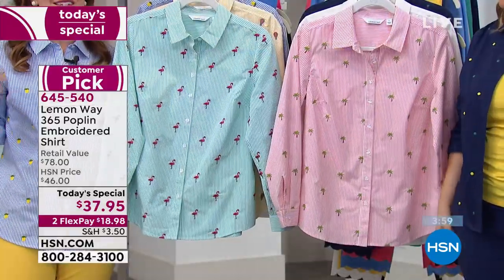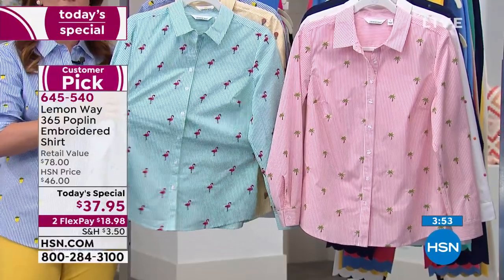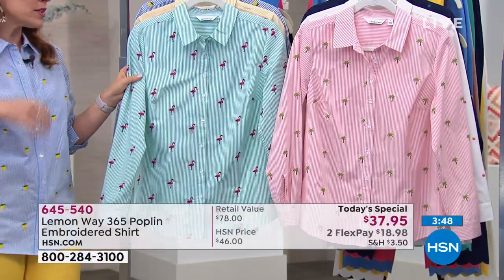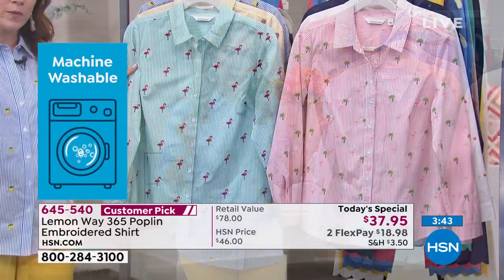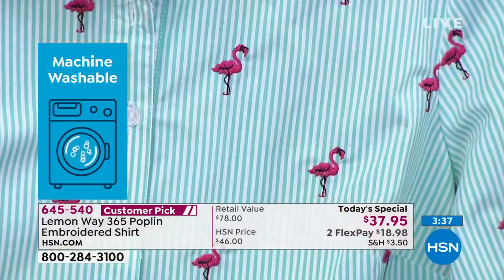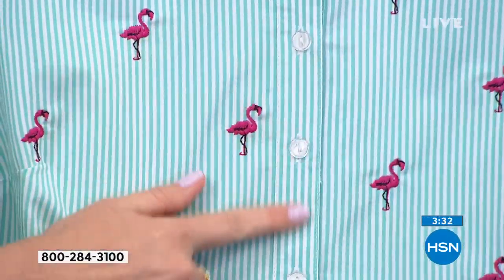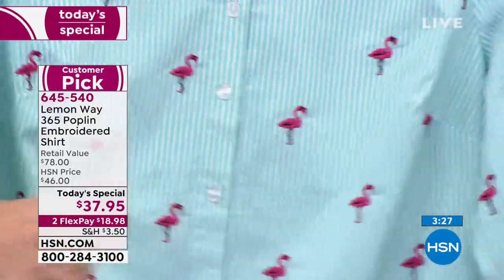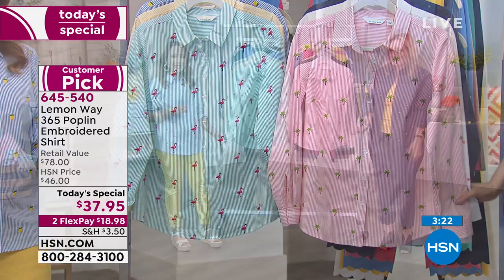This is a 365 Poplin — you can wear it year round. It's a nice lightweight cotton with a bit of stretch from the spandex, so it's going to move with you. You're going to feel comfortable and not constricted. The design team thought of all the small details — each individual motif is individually hand-embroidered, going all the way through the shirt. It's easy care, easy wear: machine wash and tumble dry. They even thought about button placement — the buttons are a little closer than normal so you don't get any gaping or peekaboo.